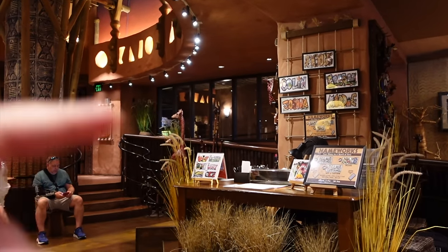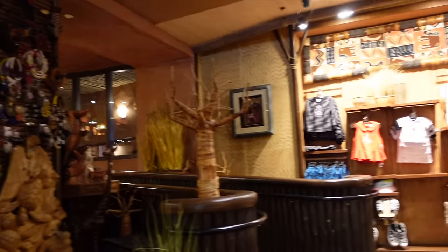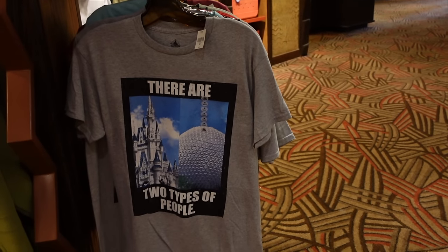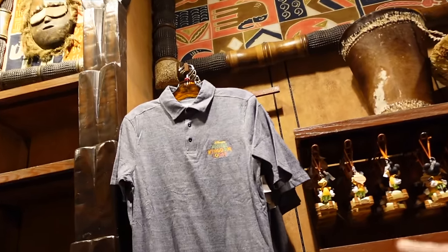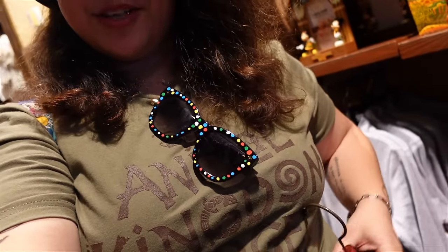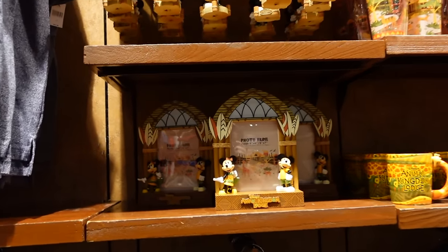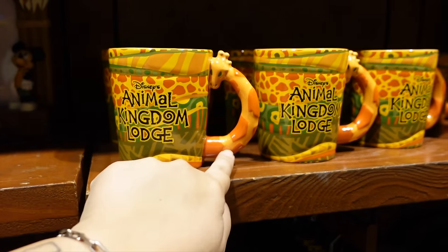There's also a Name Works station open 5pm to 10pm where you can have your name written in a funky way with animals in it. There's some generic Walt Disney World merch alongside Animal Kingdom Lodge exclusives — I actually spotted the t-shirt I'm wearing today, which was about $23–24. They also have a beautiful Animal Kingdom Lodge photo frame with Mickey and Minnie, a Christmas ornament, and an adorable giraffe-handle mug at $19.99 which I've already bought, as you may have seen in my Disney World haul.